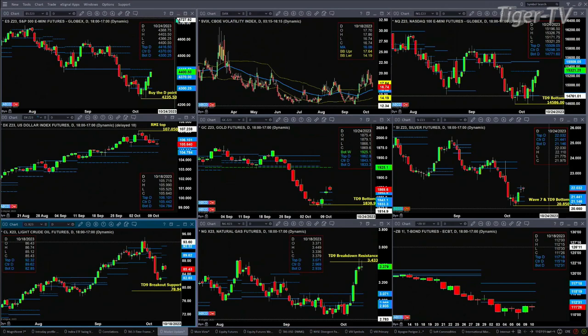Gold closed just above the top of its daily profile yesterday, trading above it again today, and is likely going to target 19.25 to the upside. That 19.25 target becomes more likely if silver can close above the top of its daily profile, which is at 22.03. We're printing right now at 21.98.